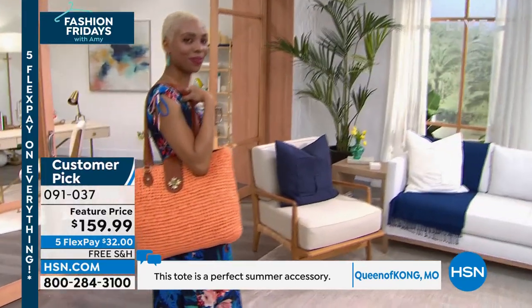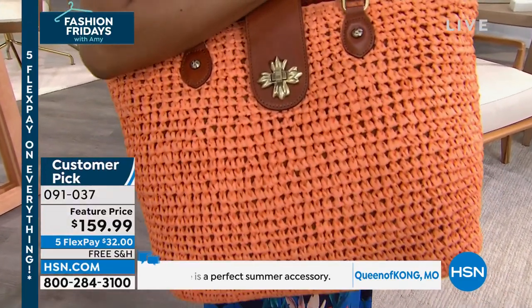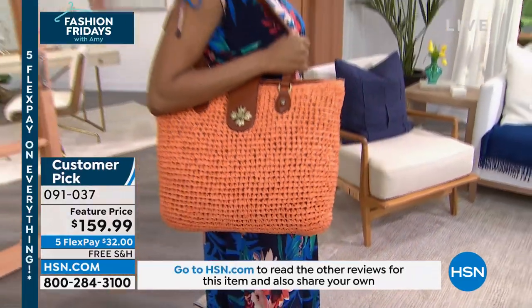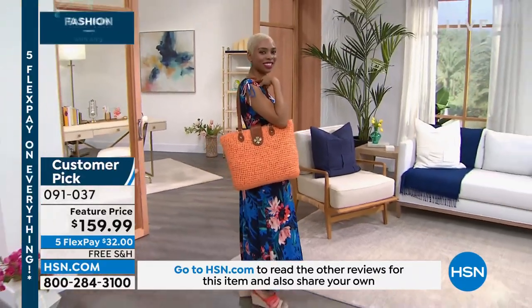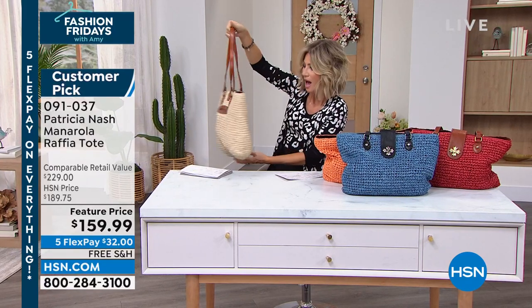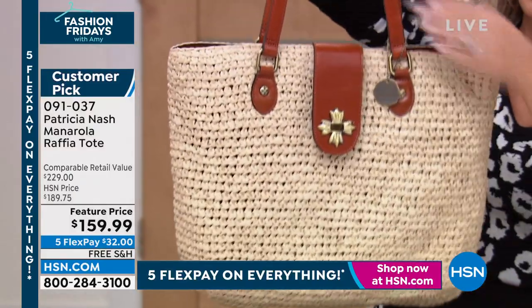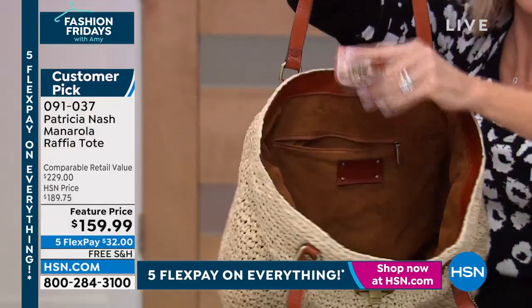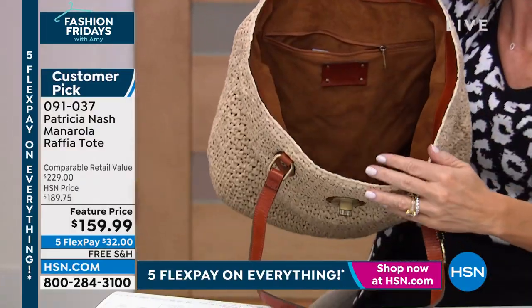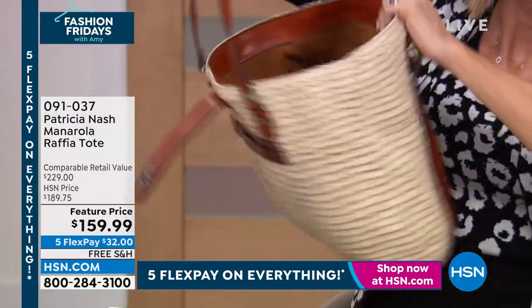I'm ordering this bag. When you think about some of the raffia totes that you see out there, they're too beachy vibe — you can only take them to the beach. Not this bag. You can bring it to work, bring it out for the weekend, go on vacation, throw it in your bag because it's raffia, it fits flat. You just put it in your luggage and this is all you need for the whole weekend.